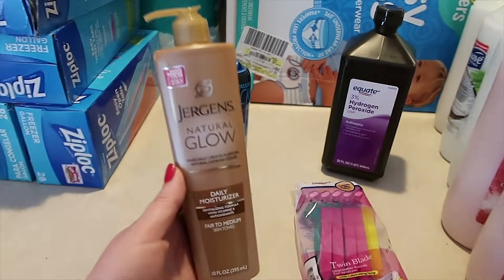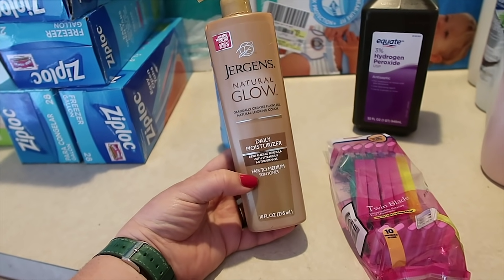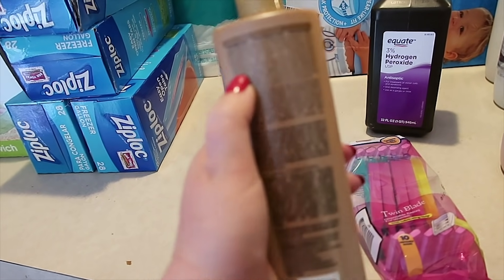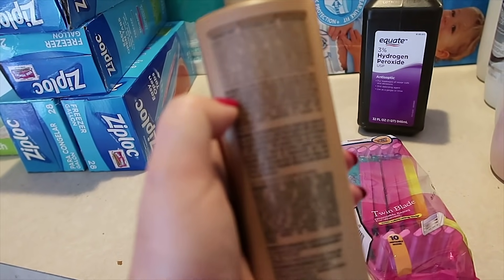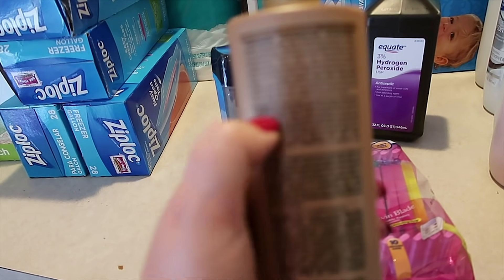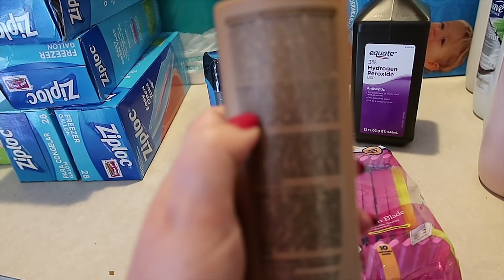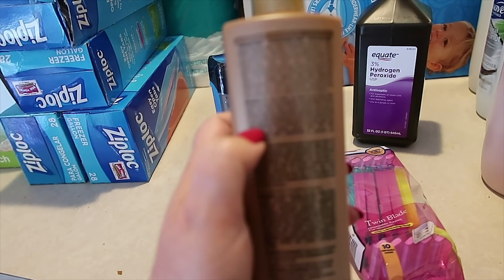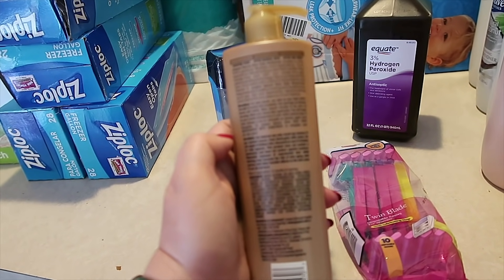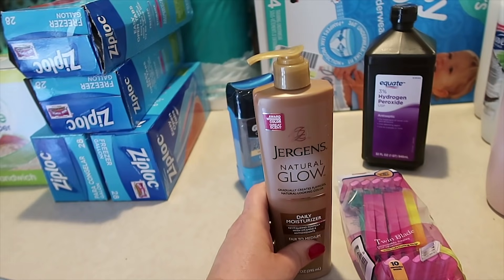A little bit more so during my pregnancy with Benjamin, and I still like to wear shorts. So I was looking for some self-tanning lotion — this is for fair to medium skin tones. For best results, use daily as your body lotion. Smooth on evenly and completely. Use sparingly on elbows, knees, and ankles. Allow a few minutes to dry prior to dressing. Wash your hands. You will begin to see a subtle development of color within several days. I've never used anything like this but I just wanted to help these mama chicken legs out.